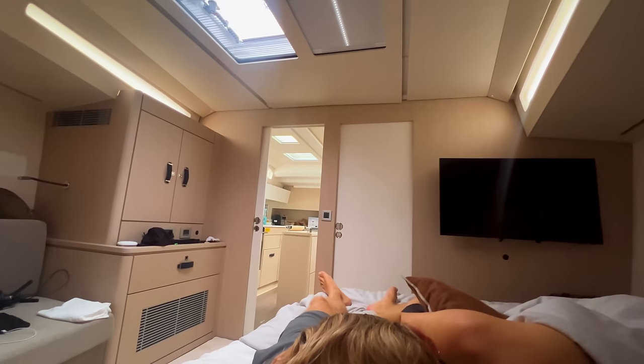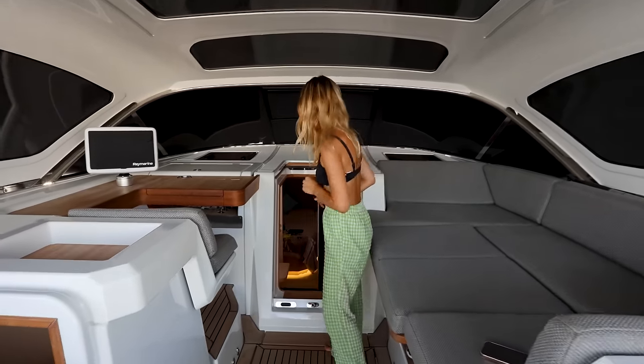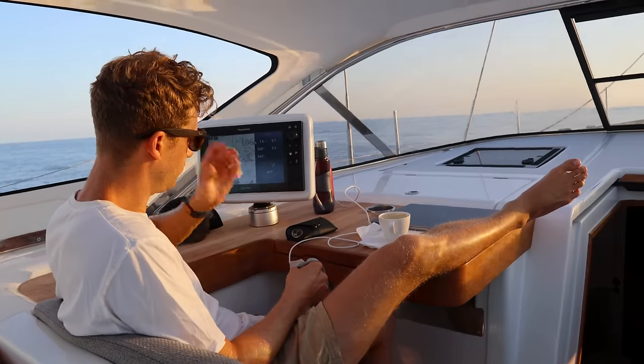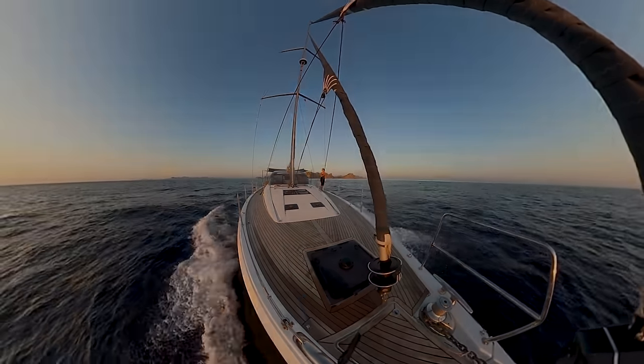I thought now would be an epic opportunity to welcome you inside our favorite room on board for a little tour — our master cabin — to show you where we sleep. Then I'm here to answer some of your questions on the bow, like how did we get here, how did we save up, and our future plans ahead for the year.